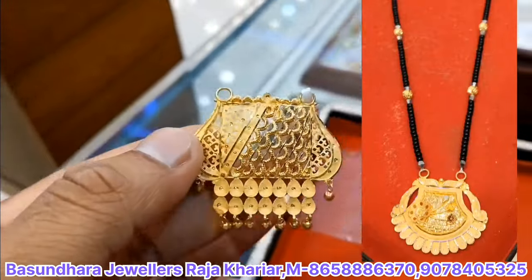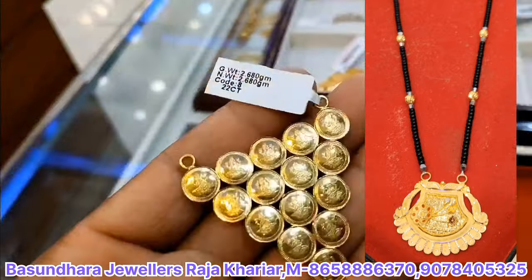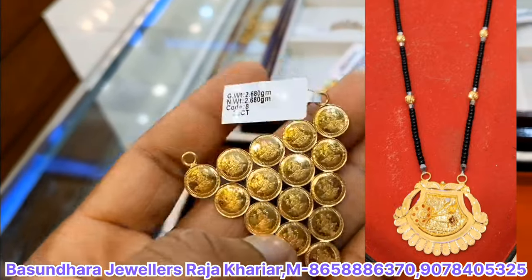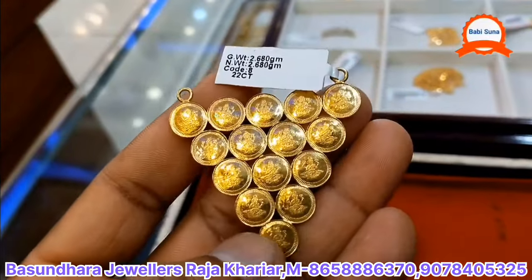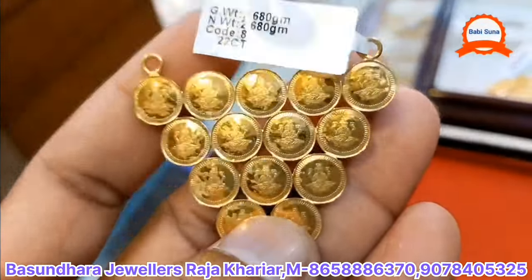We already know the price. We have to prepare the photo of this site. This is the design of the site — we have to use a gorgeous design. It's a very stunning design.